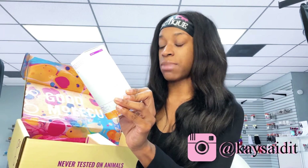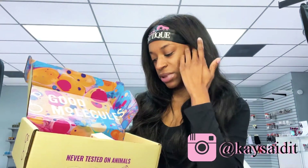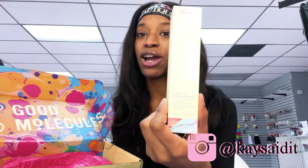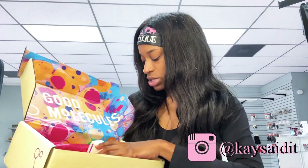This is a brightening toner. I really do not know how to pronounce this word — niacinamide, niacinamide — it sounds important. And this is a silicone-free priming moisturizer, which is going to be perfect before you put on your makeup. I'm really excited to use these products.